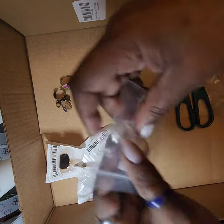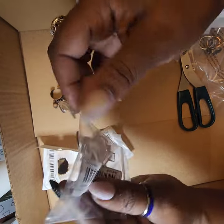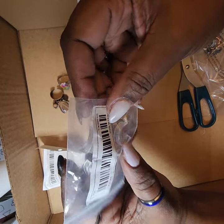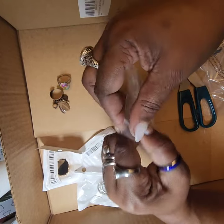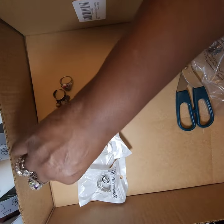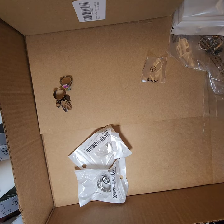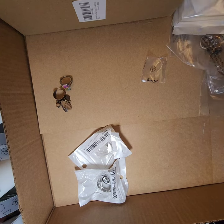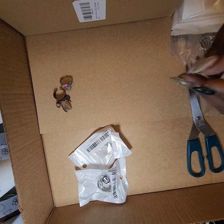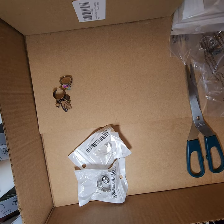Here are the ring guards I bought in case the rings are too big — these go inside the ring. Some of these rings were listed as men's rings but I still bought them in the size I was looking for.